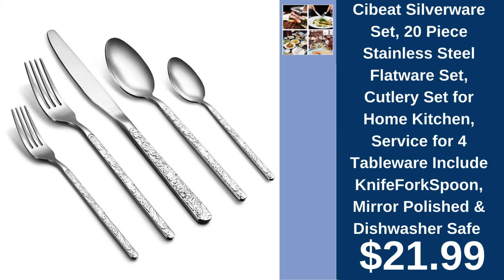Sabit 20-piece silverware set, $21.99. Dine in elegance with this stainless steel flatware set, offering service for four with a sleek mirror finish.